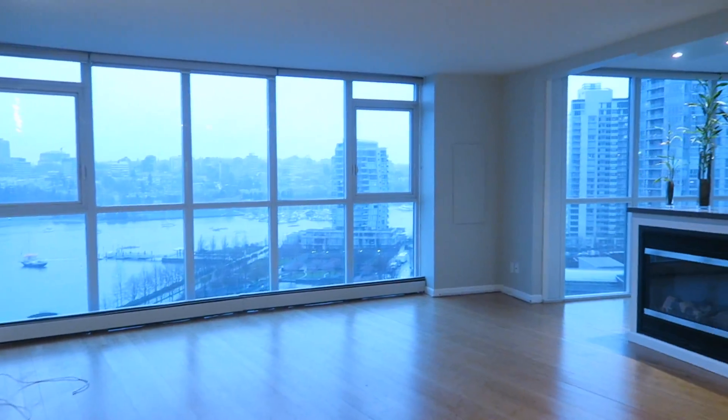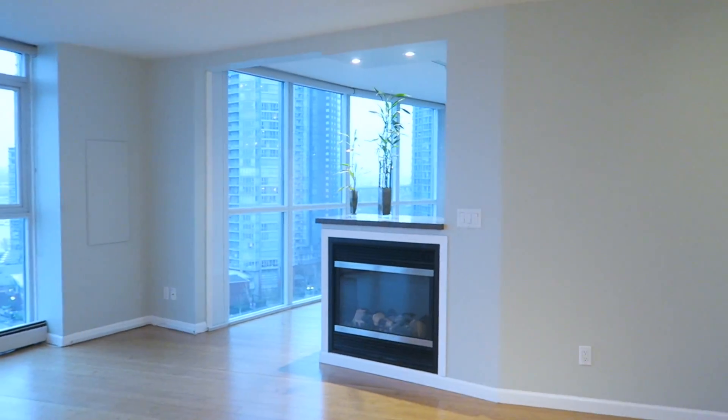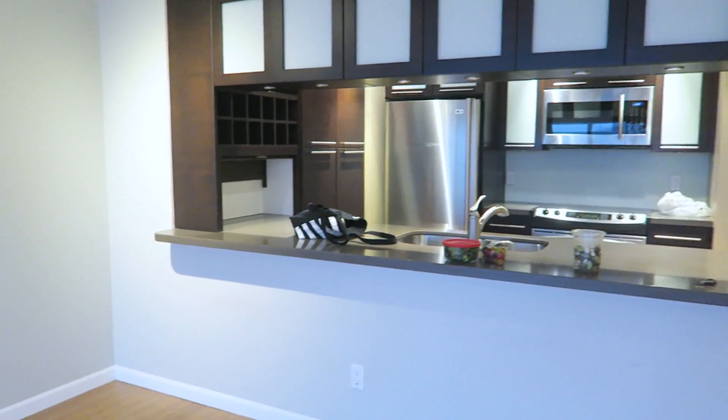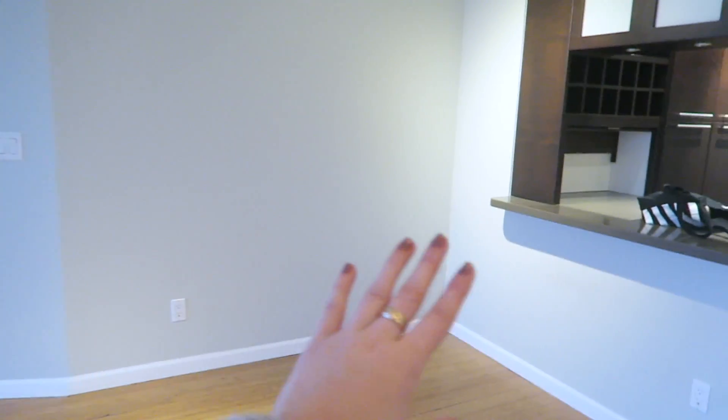Over here there's a long wall as you enter, and you can see the whole place has been painted a pale gray which I really, really like. The lighting's not fabulous right now though because this is literally the last few minutes of daylight. Here's a view of the kitchen from the main area — this is going to be our dining area right here, and we're going to do a bar cart type space over here.